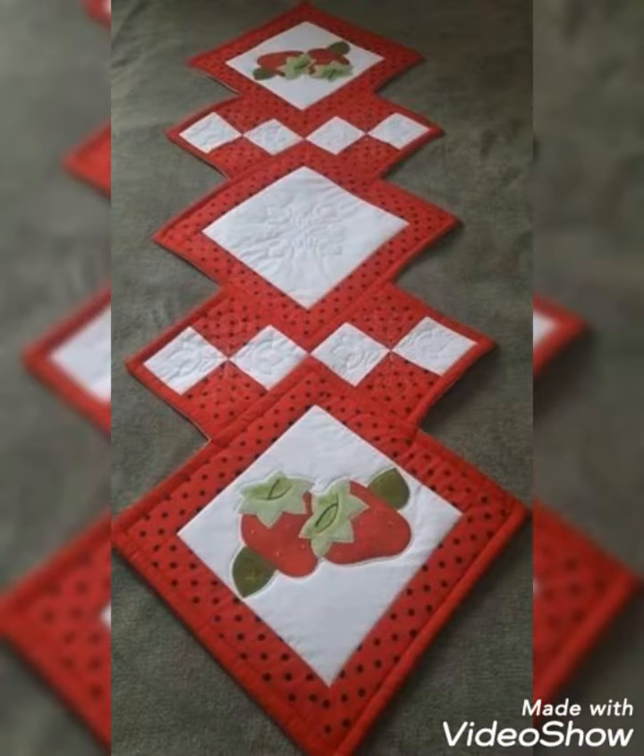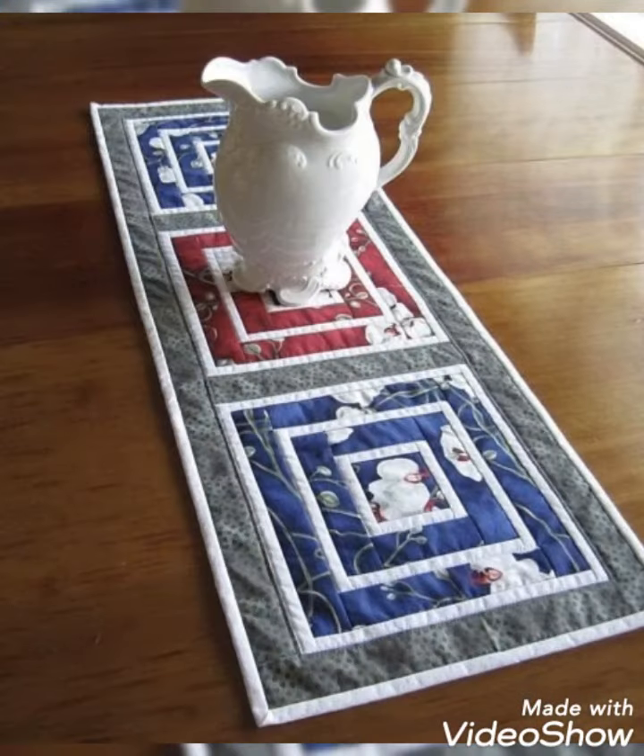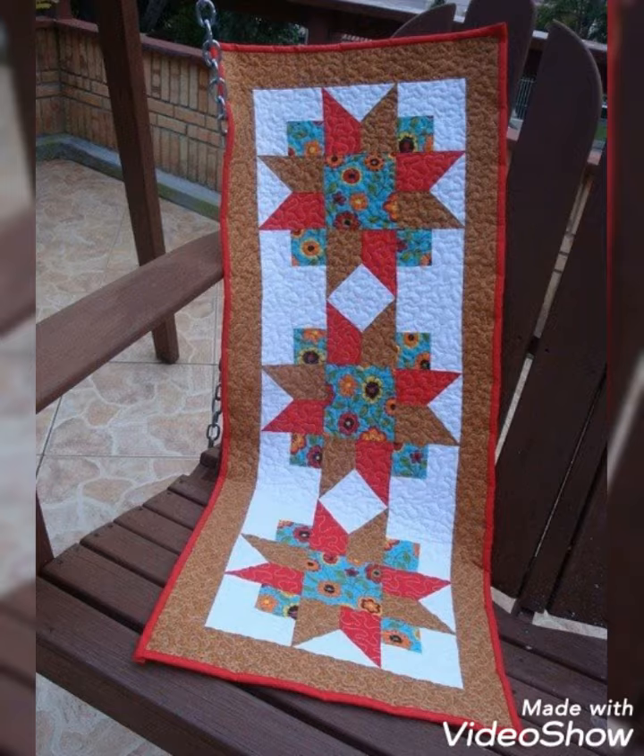Hi viewers, welcome back to my YouTube channel. Today in this video you are going to see different types of quilted patchwork table runner designs and ideas. You can make this amazing and different quilted table runner with beautiful color combination ideas.